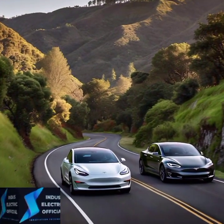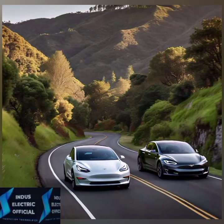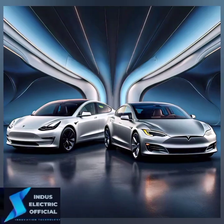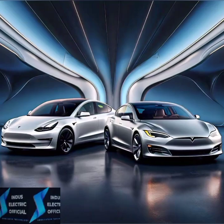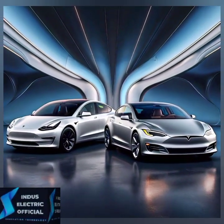First, let's get an overview of what each model brings to the table. The Tesla Model 3 is Tesla's more affordable compact sedan, designed for efficiency and everyday driving. On the other hand, the Model S is the luxury sedan offering more power, range, and premium features.